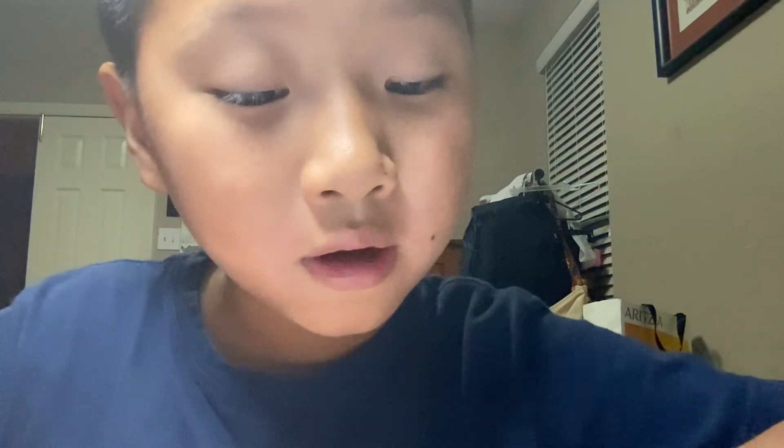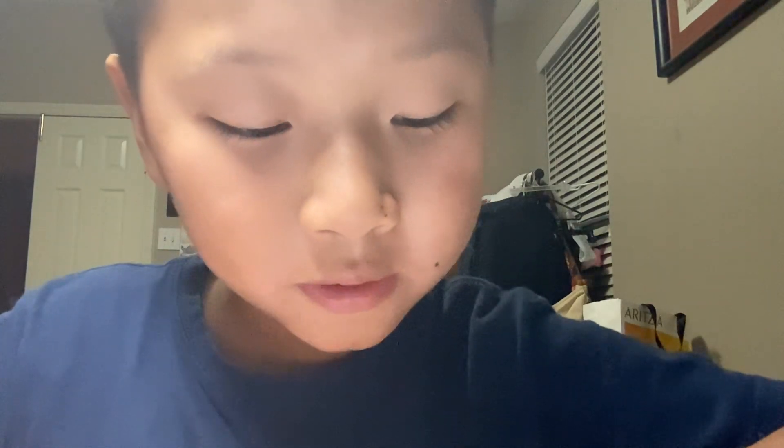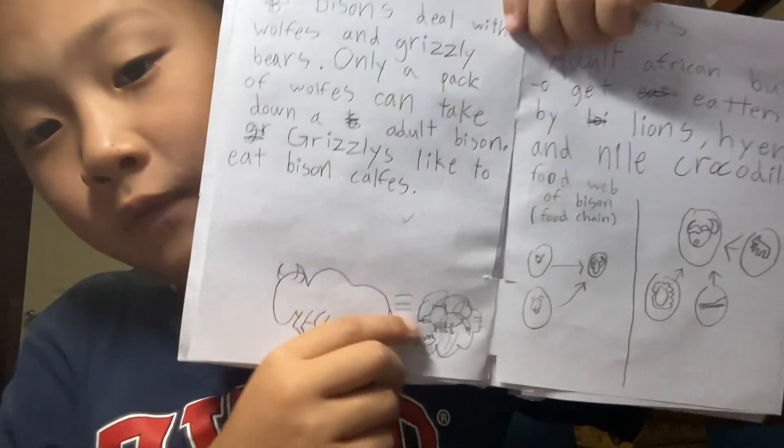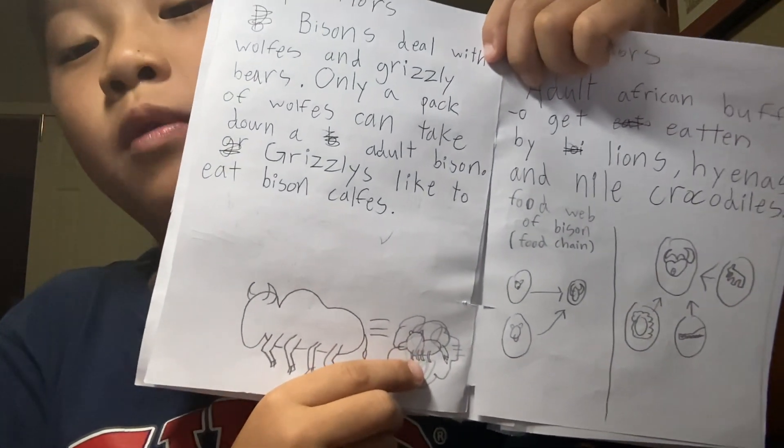Predators: bison deal with wolves and grizzly bears. Only a pack of wolves can take down an adult bison. Grizzlies like to eat bison calves. Right here I'm showing a bison running away from a pack of wolves — I drew just one wolf scrambling like a cloud, because in cartoons wolves call for their pack and it ends up like a giant gray cloud chasing after whatever they're eating.